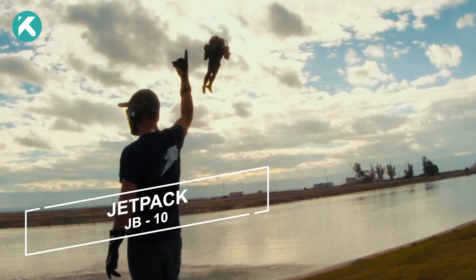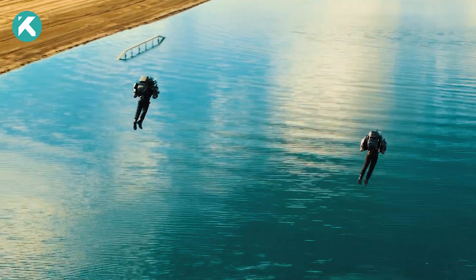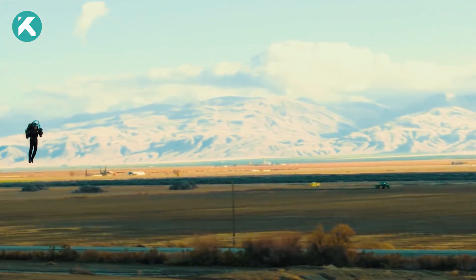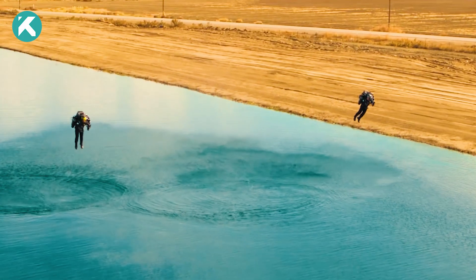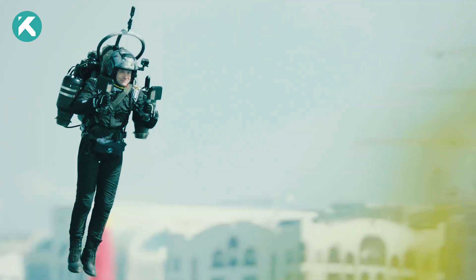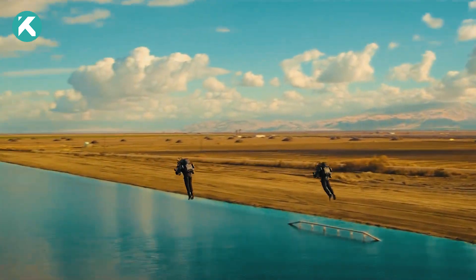First up we have the Jetpack JB-10, powered by two specially modified turbojet engines, each producing approximately 200 pounds of thrust. It can run on kerosene, Jet-A, or diesel. The JB-10 is best known for the flights made over the last couple of years, both in America and internationally, including in support of the Red Bull Air Race events. Control is achieved by the pilot vectoring the entire engine, rather than just vectoring thrust.